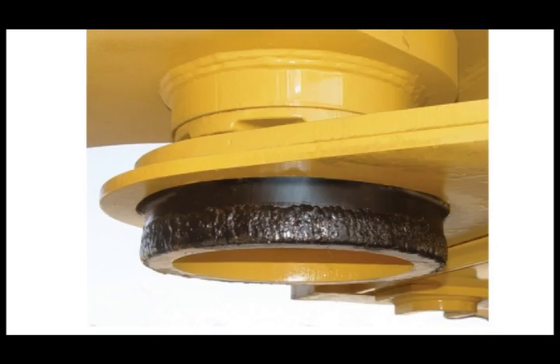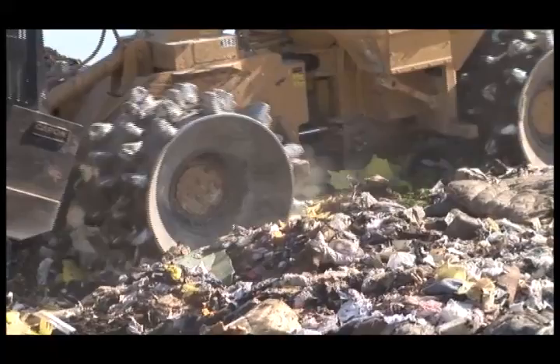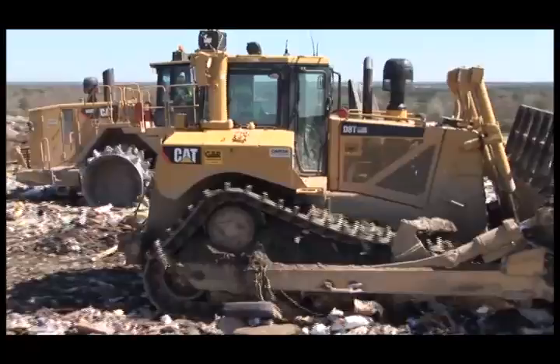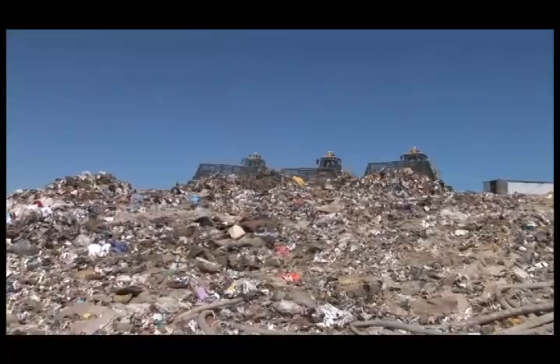Caron continues to bring innovation and better product value to the landfill industry with the introduction of the Caron Max 2 Tips. These locking tips, available in both Max 7-inch and Megamax 8-inch heights, offer both improved stability and deeper penetration, along with the industry's most valid 10,000-hour wear guarantee. Legendary pin-on convenience and longer tip life add up to a value-added package that only Caron can deliver.